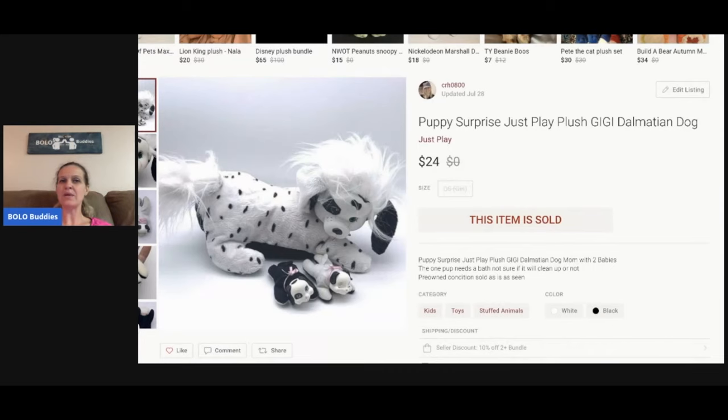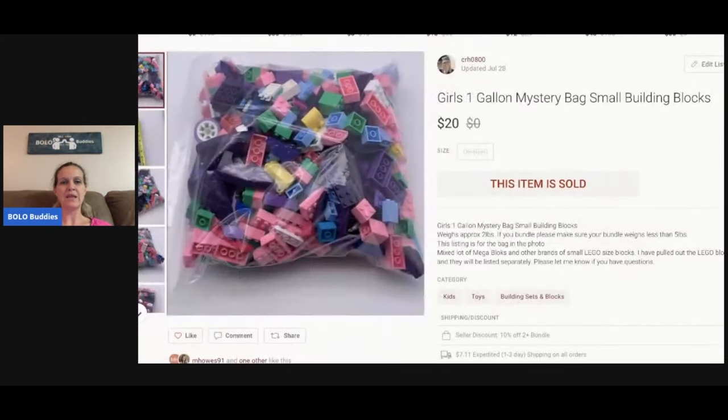Puppy Surprise — this is the Dalmatian. I sold her for $24; this was a thrift store find and I think I paid three dollars for it. Next is a one-gallon mystery bag of small building blocks — not Legos, these are like Mega Blocks and other miscellaneous blocks that all work together. These are girl colors and I sold this for $20.